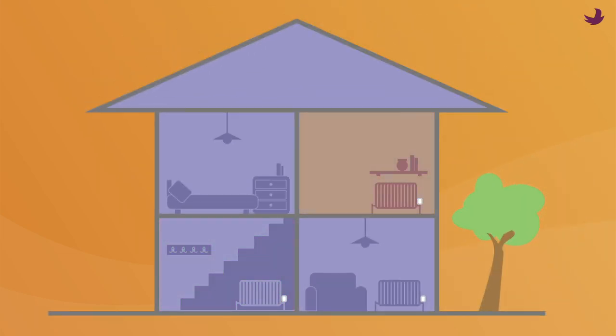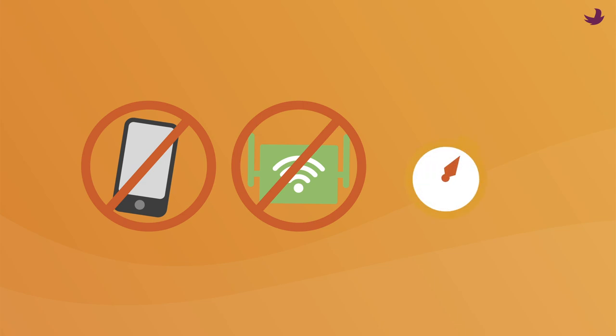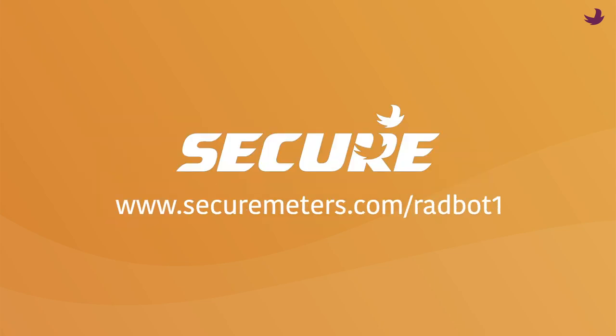Radbot is different from smart thermostats as it heats each room individually. Plus, it doesn't require an app or Wi-Fi, and you can install it in minutes. Radbot — smart heating made simple.